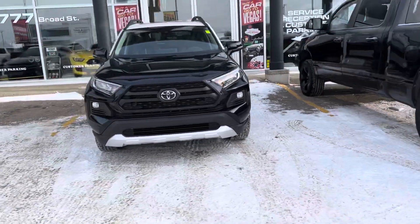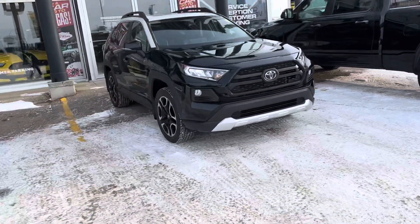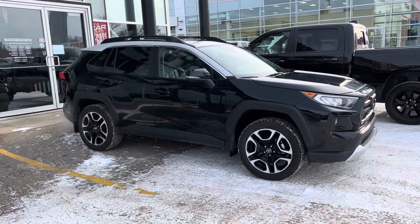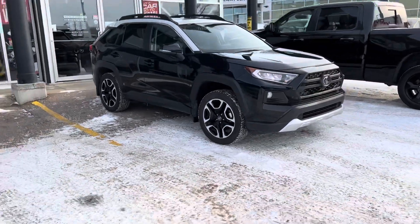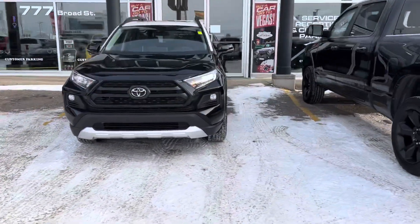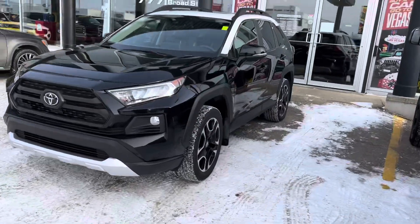Hey, it's Mikey here from Titan Auto. Thanks for reaching out about this RAV4. This is the nicest RAV4 I've actually seen myself — the combination of colors, options, and condition is just flawless. You'll absolutely love it with this package.